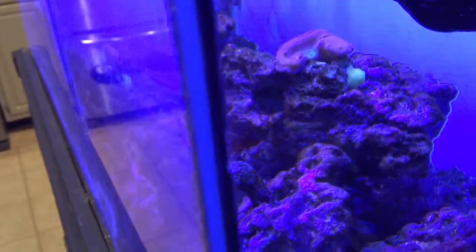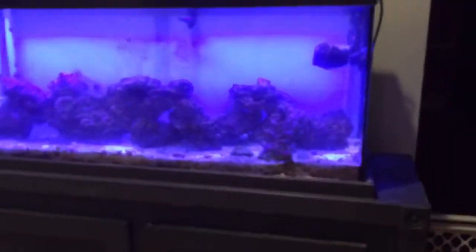I don't know if that's from the phosphates being high or what, but I'm definitely getting this GFO reactor hooked up so I can start that going.